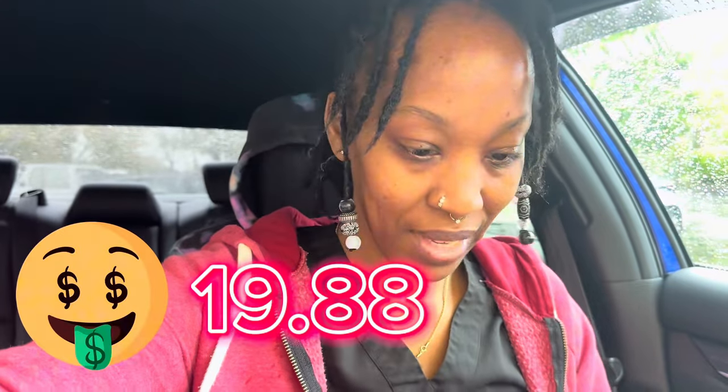All right guys, that was my grocery haul and clearance section at Fred Meyer's. I spent a total of $19.88. I finally got a Prime water at $1.12 on clearance, I'm going to try it and let you guys know what I think. I got French toast sticks for my kids, a salad from the reduced section, and a couple other things. Make sure you guys like, comment, share, and subscribe — I'll see you in the next video!